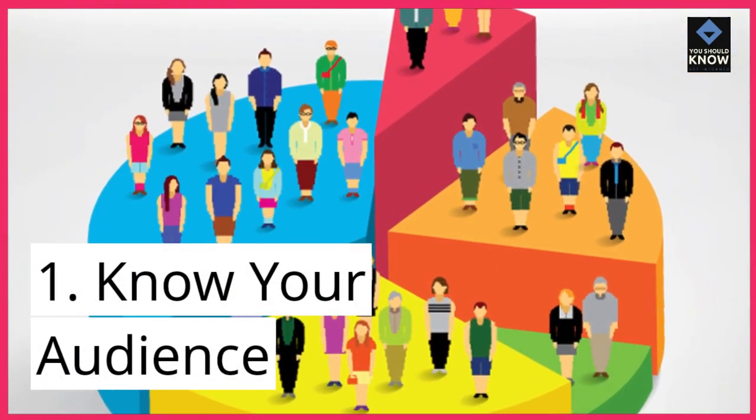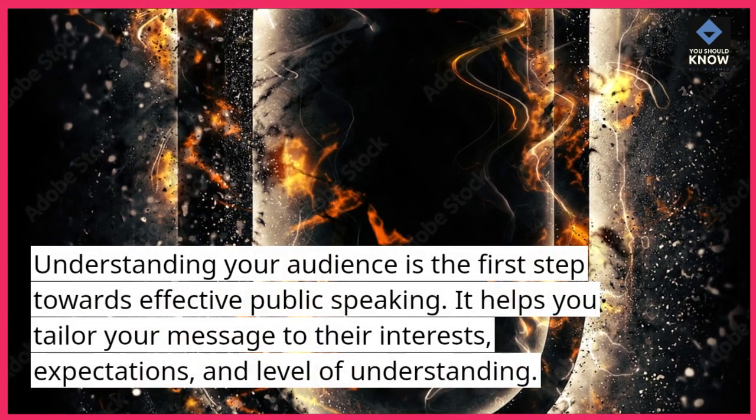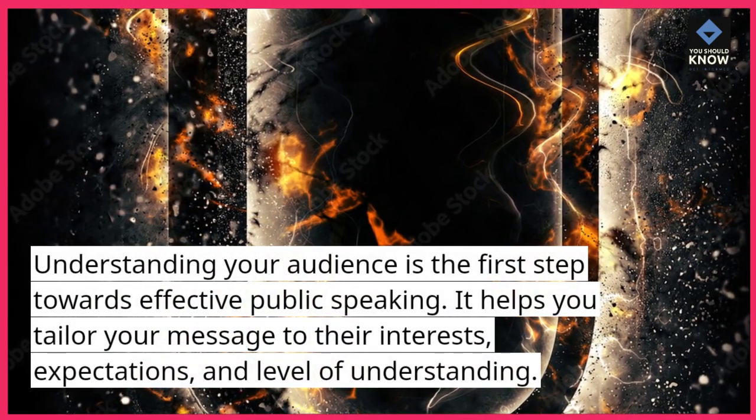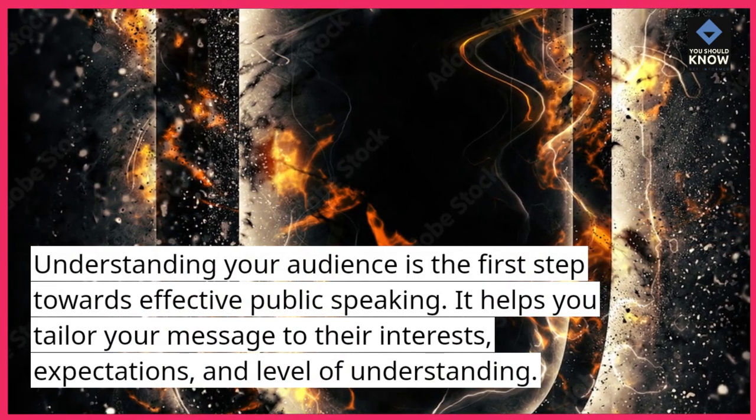1. Know your audience. Understanding your audience is the first step towards effective public speaking. It helps you tailor your message to their interests, expectations, and level of understanding.